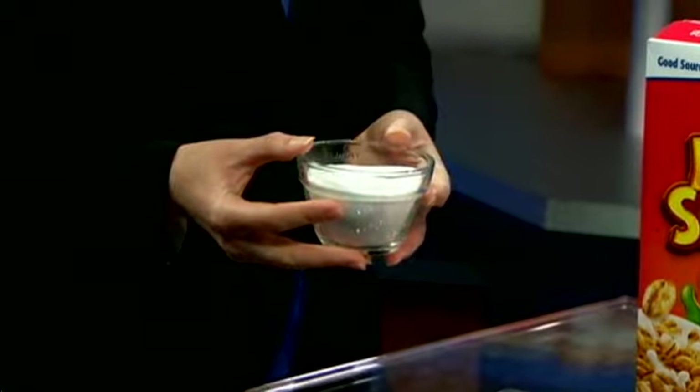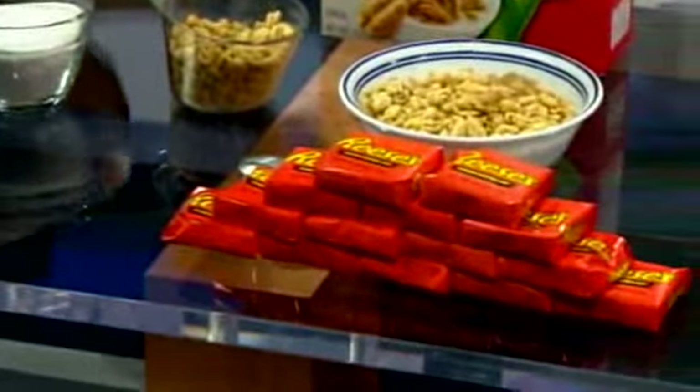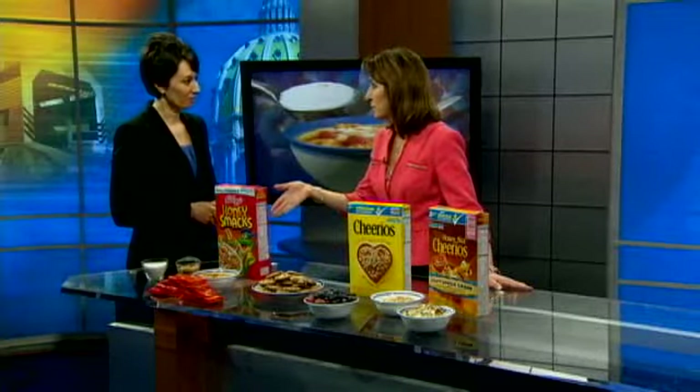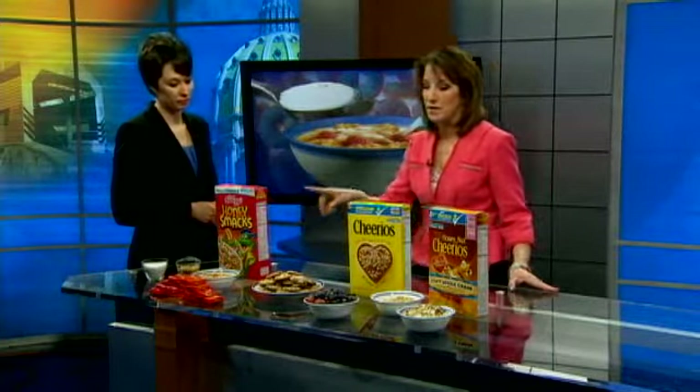Let's say that we consume that amount of cereal every day for a week — this is how much sugar we've consumed in that week. That's equivalent to 14 Reese's peanut butter cups or that entire plate of chocolate chip cookies, just to put in perspective how much sugar you're eating in just one three-quarter cup serving of Honey Smacks — 15 grams of sugar in this one.